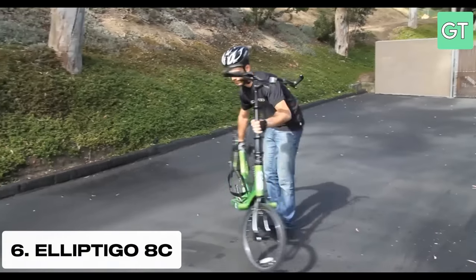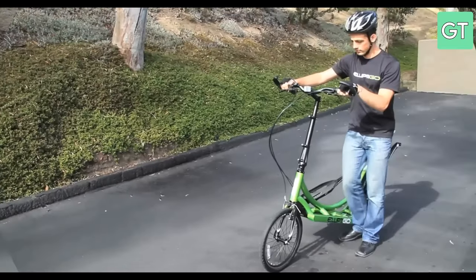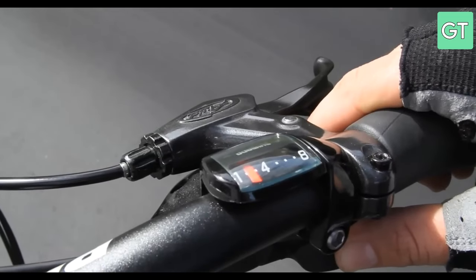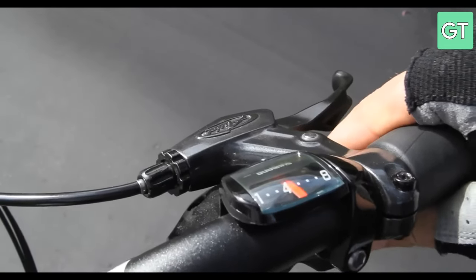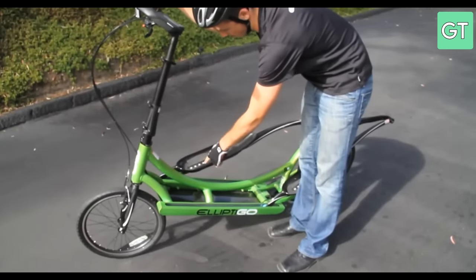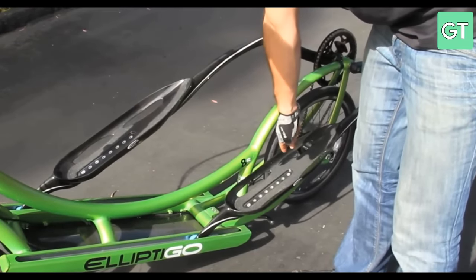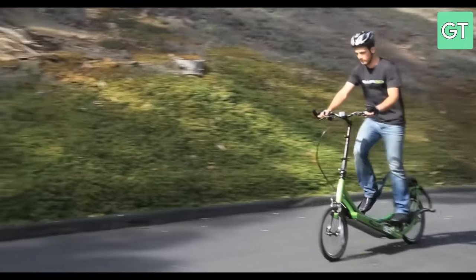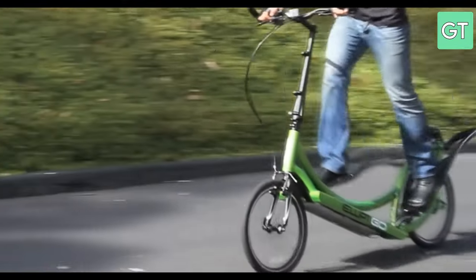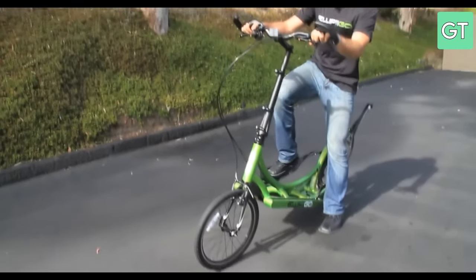The sixth gadget on our list is the Elliptigo 8C, a hybrid bike that combines the benefits of running and cycling. The Elliptigo 8C is a low impact and high performance machine that lets you enjoy the outdoors while getting a full body workout. It has a patented elliptical motion that mimics the natural stride of running but without the stress on your joints. It also has eight gears, a lightweight frame and a comfortable seat. The Elliptigo 8C is the ultimate fitness gadget for anyone who loves to exercise.